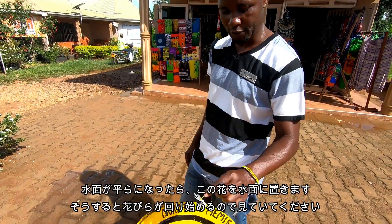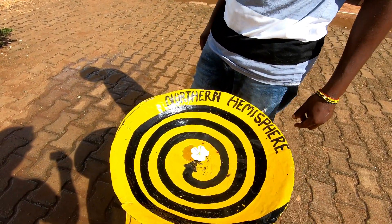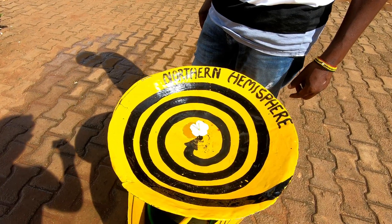And after I calm down the water, I drop this flower — you see. It should be spinning. So it's spinning clockwise now.